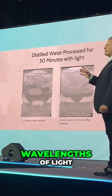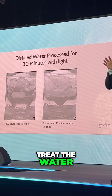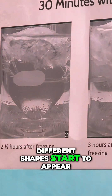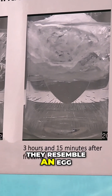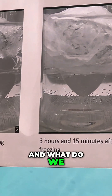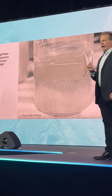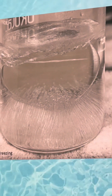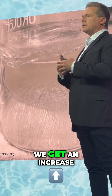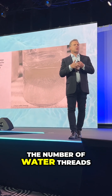As you change the wavelengths of light that we use to treat the water, different shapes start to appear — living shapes. In some samples, they resemble an egg, and eggs are life. Depending on the type of water we use, the treatment, and the amount of treatment time, we get an increase in the density of the number of water threads.